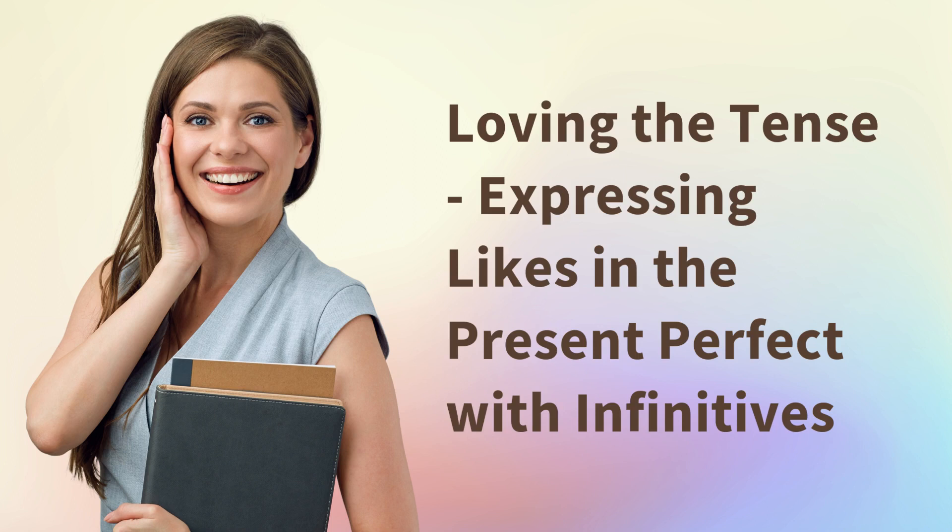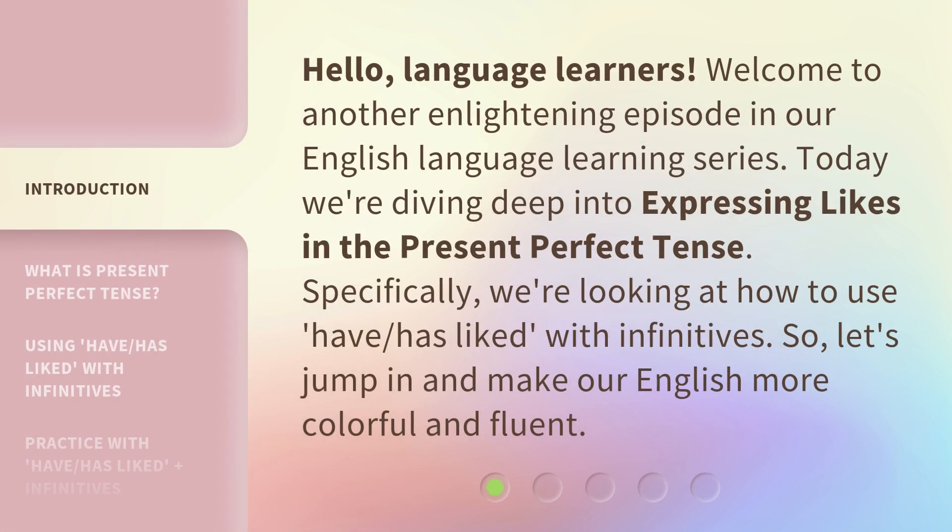Loving the Tense: Expressing Likes in the Present Perfect with Infinitives. Hello, Language Learners. Welcome to another enlightening episode in our English Language Learning Series. Today we're diving deep into expressing likes in the present perfect tense. Specifically, we're looking at how to use 'have' and 'has liked' with infinitives. So let's jump in and make our English more colorful and fluent.